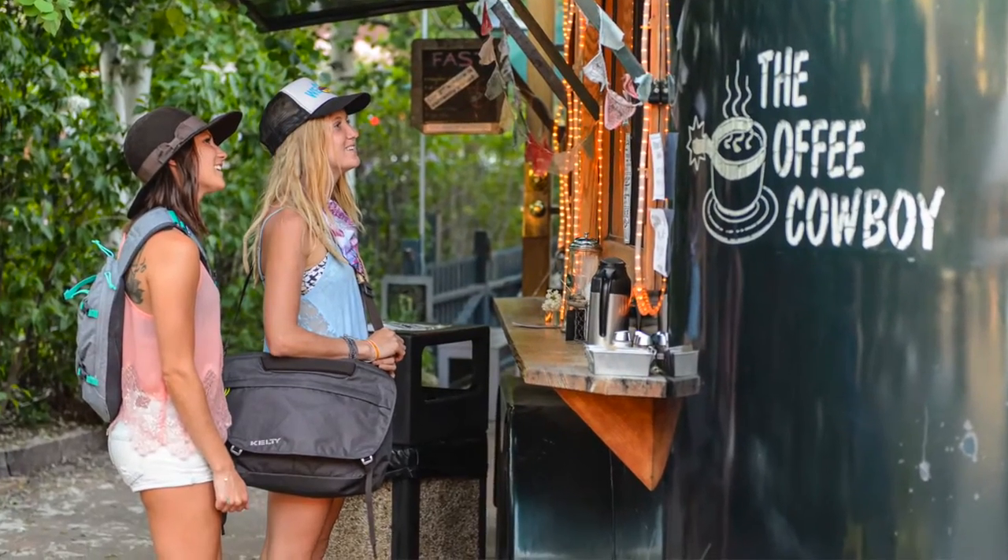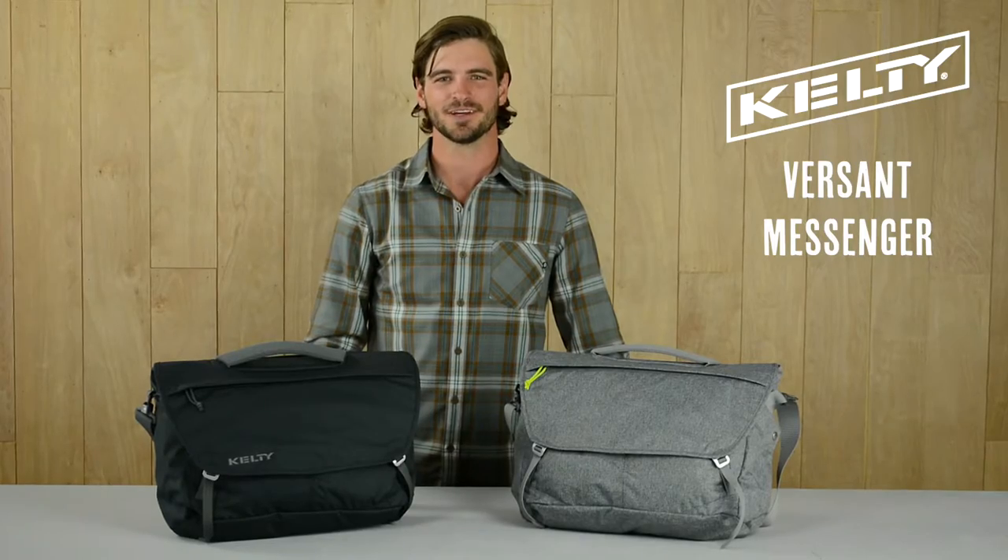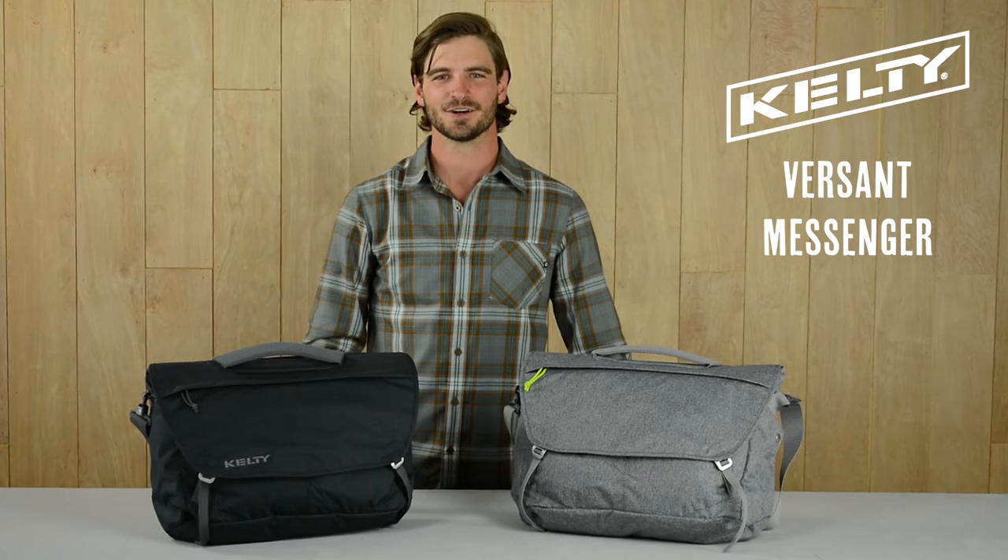With the Versant Messenger, you're guaranteed to be dialed and organized for all the elements and hopefully that upcoming promotion. Versant, built for life.